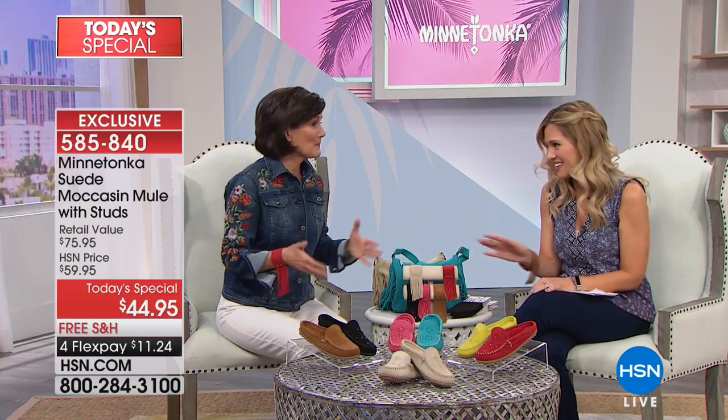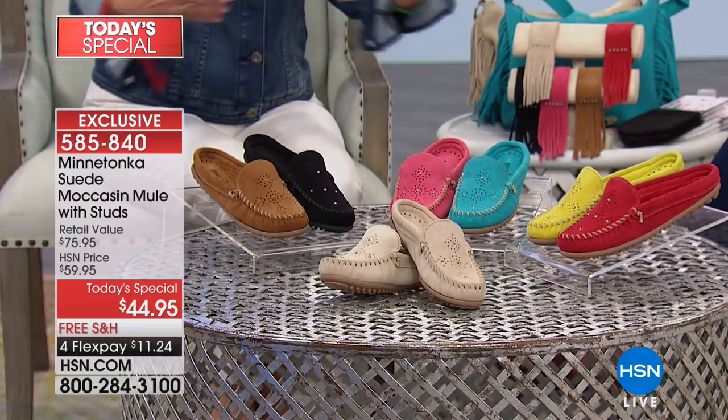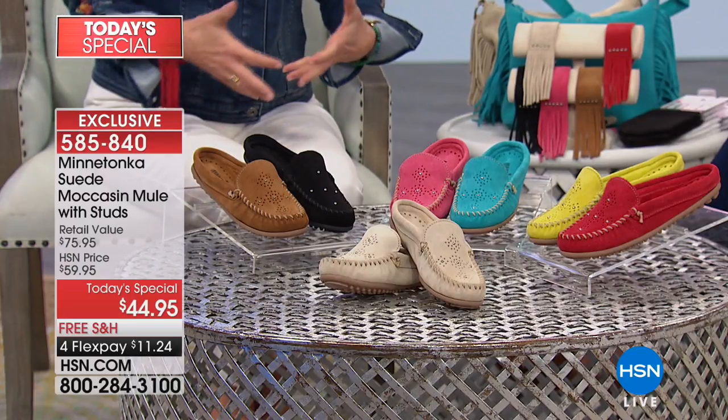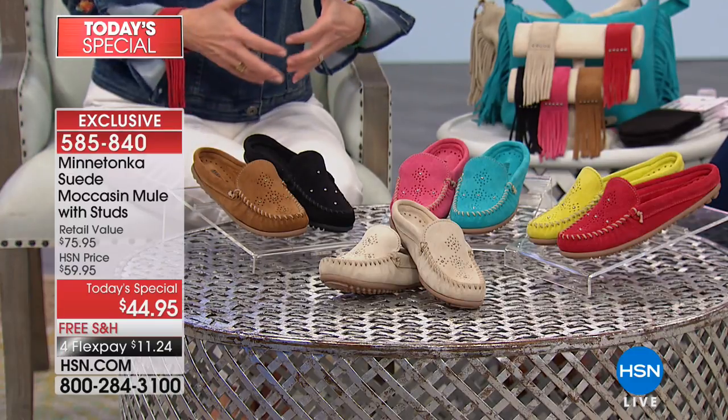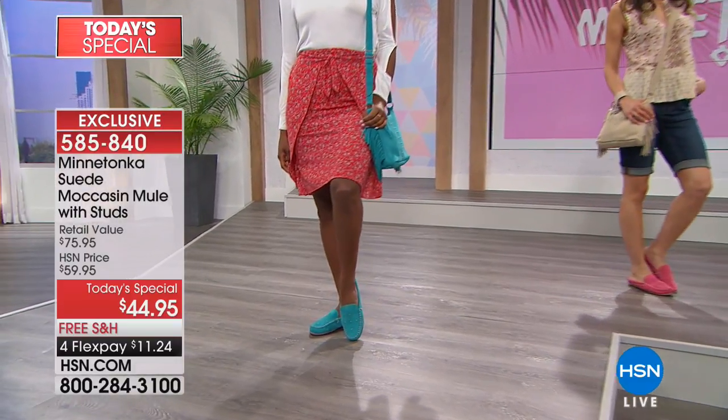Minnetonka has blended that old-world artisan crafted moccasin with all the quintessential Minnetonka accents and given it to us in a slip-on mule design. It was such a perfect marriage to take that moccasin and that trend, which really works on a moccasin, and put it together with our soft, supple suede. The colors pop, and the quality and comfort are there as well. You can see it on the runway — look at that pop of color in the turquoise.